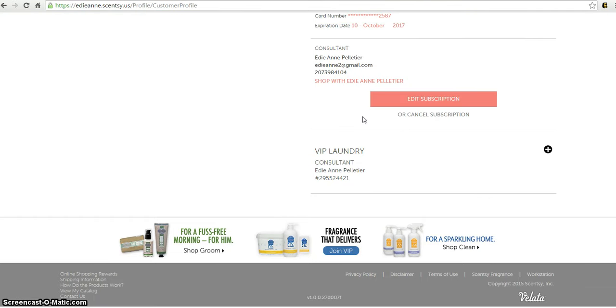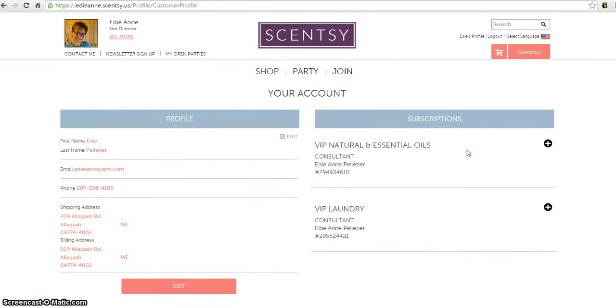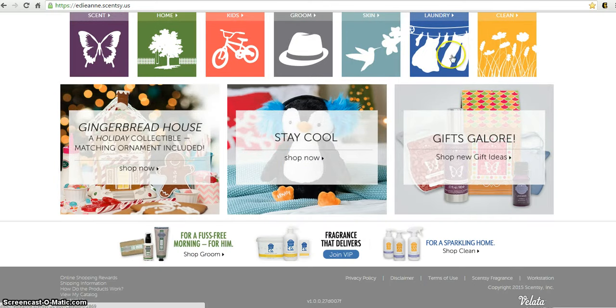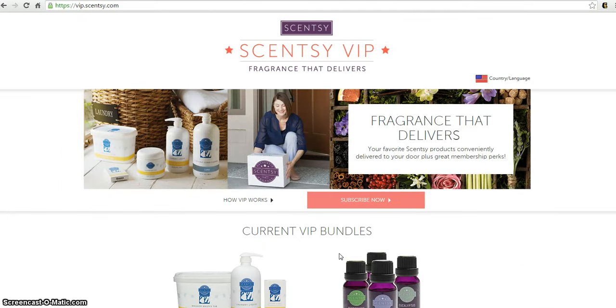You can also change your address and credit card information, and then all you need to do is click 'Update Subscription' and all of those changes are saved. Now I'm going to show you how to actually become a new subscriber. You'll still come to my website by going to EDN.cency.us and scroll all the way down to the bottom where you'll see 'Fragrance That Delivers — Join VIP.' Click on that.